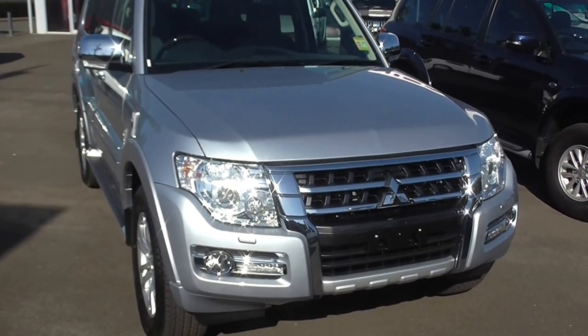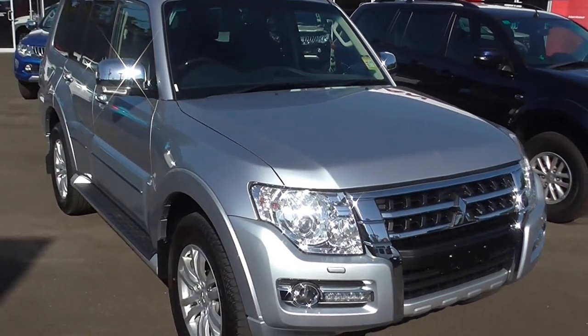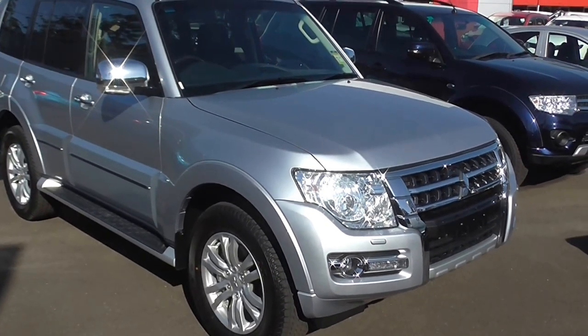Hey guys, thanks for your inquiry on our Mitsubishi Pajero XSeed. The model I'm showing you here is the XSeed, which is the top of the line. However, the Pajero does come in two other models: the GLS and the GLX, being the entry level.